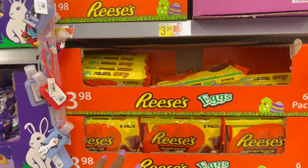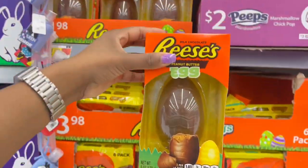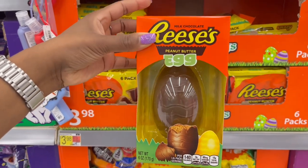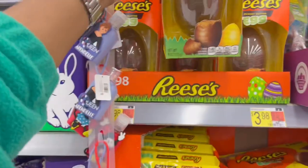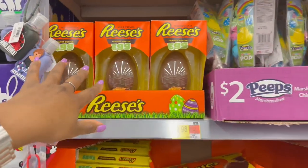Then we have the Reese's here that are a six-count — six of them inside, 1.2 ounces — and these ones are $3.98. And I like this egg here, the Reese's egg at six ounces with peanut butter on the inside. That's cool — it means it's not hollow. I always like to check to see if they're hollow because hollow is boring.